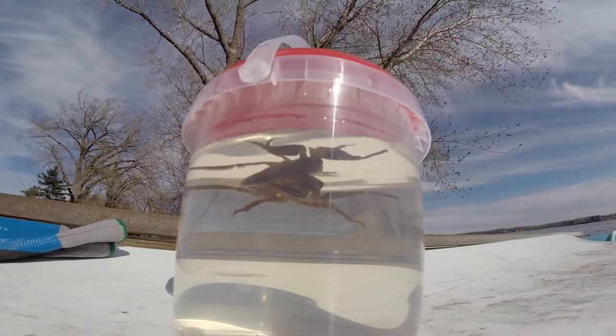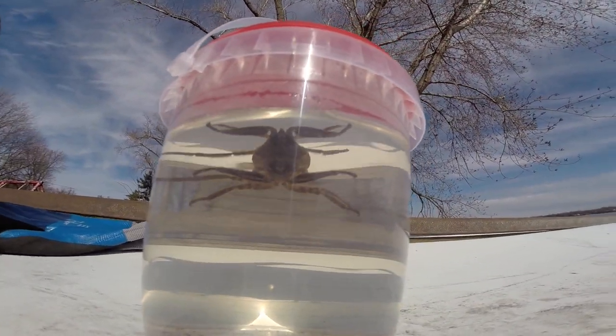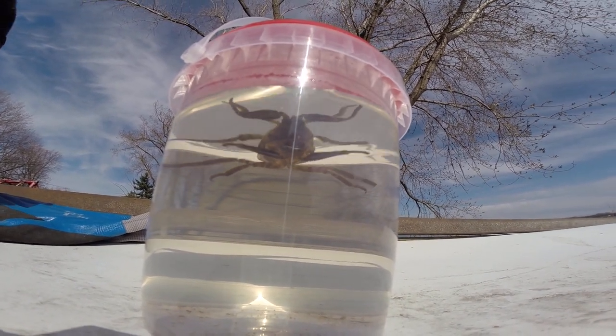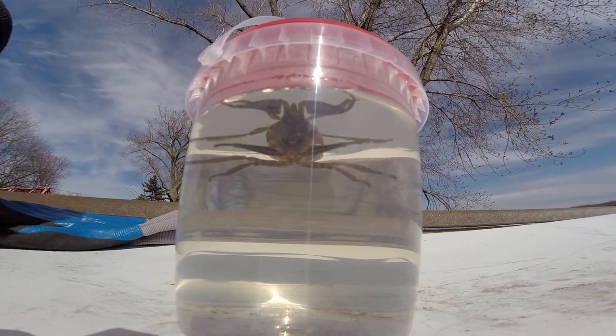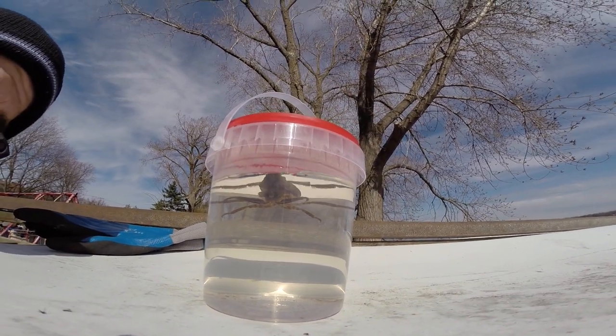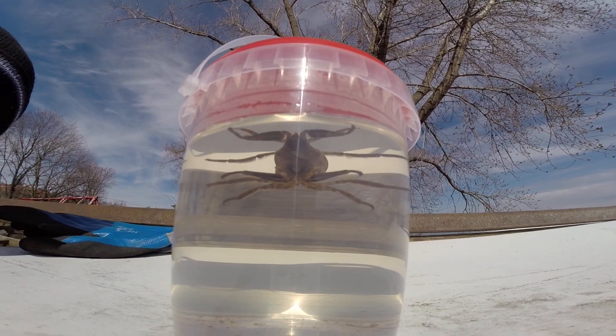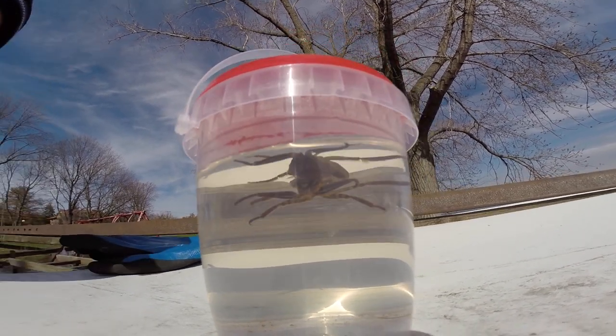This bug can swim, walk around, and also fly. Apparently they migrate during winter to warmer places — so imagine this bug flying out in the air. Pretty amazing.